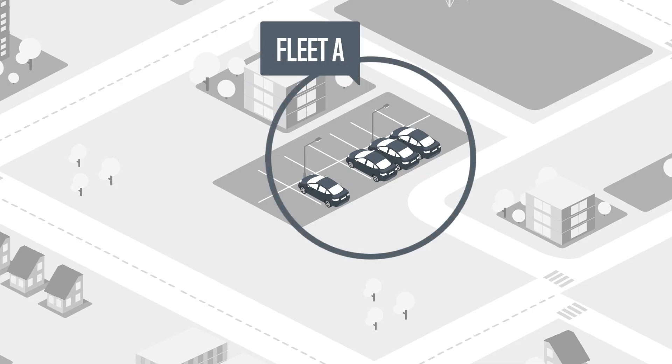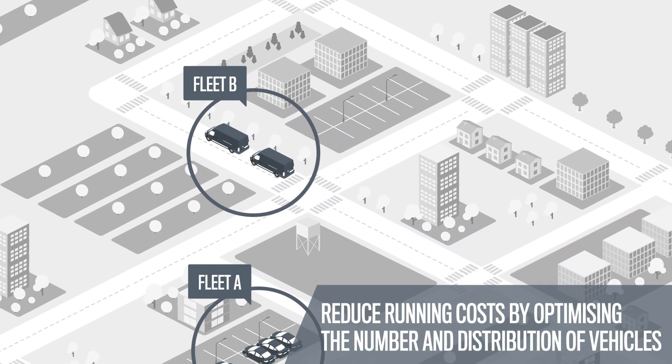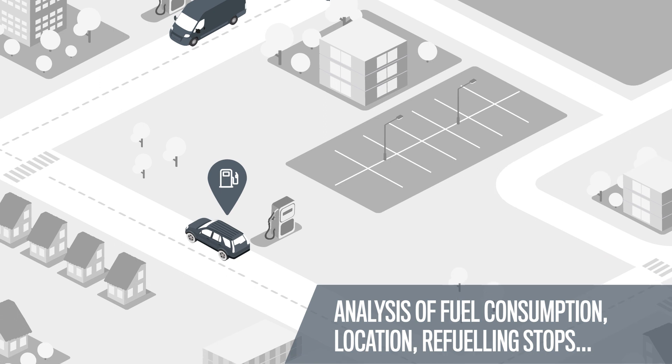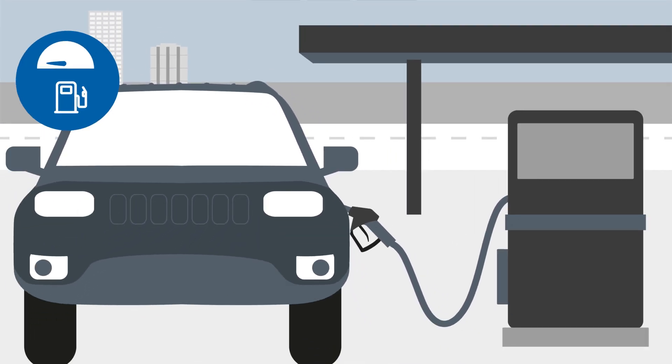The solution enables you to reduce running costs by optimizing the number and distribution of vehicles, analyzing fuel consumption, vehicle location, and refueling stops, so as to prevent improper behavior.